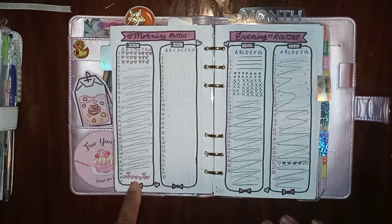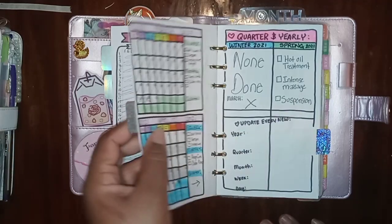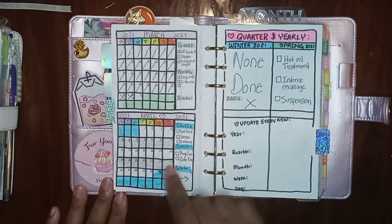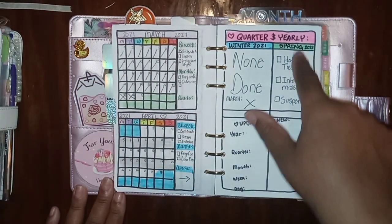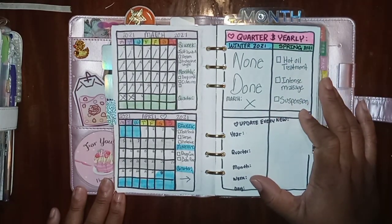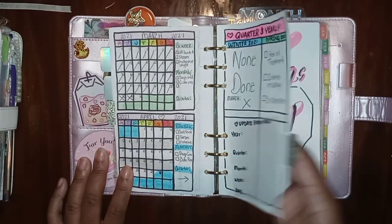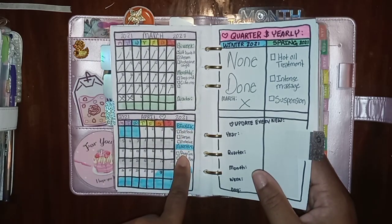I've been really inconsistent about keeping up with this tracker, but I did keep up the last two days. Yesterday there was a lot going on so I just need to update it this morning. This next part is my weekly and monthly beauty routine — basically what I do bi-weekly, monthly, and quarterly beauty-wise. This spring I plan on doing a hot oil treatment to my hair, getting an intensive massage, and doing an upside-down suspension, which is supposed to help with brain activity and hair growth. I'll keep track of the monthly, bi-weekly, and quarterly stuff here.